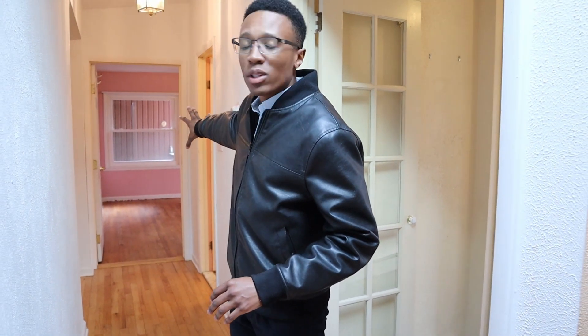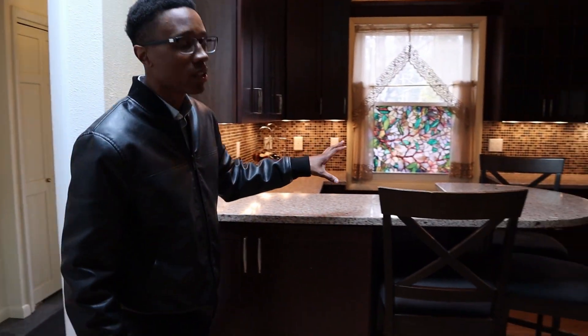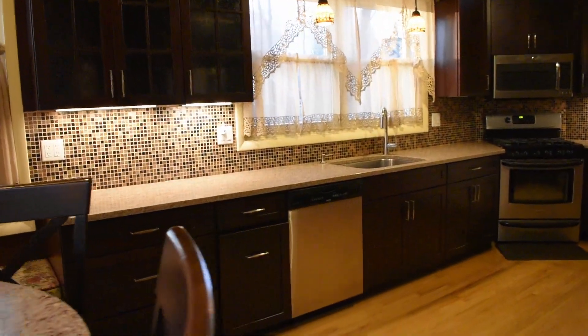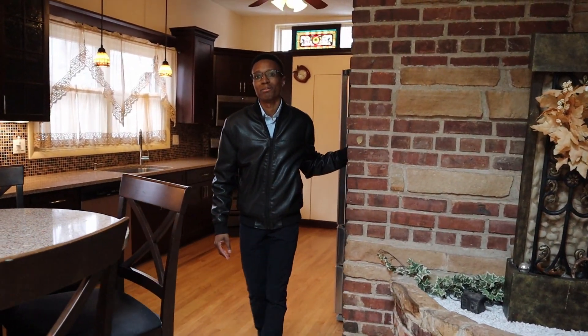Right over here you can see a bedroom-bathroom combo, but we're going to talk about that later. Right now, I'm going to talk about this beautiful remodeled chef's kitchen. It has beautiful cherry wood cabinets, stainless steel appliances throughout, and my favorite part — this exposed brick, which really adds to that Pocono charm.